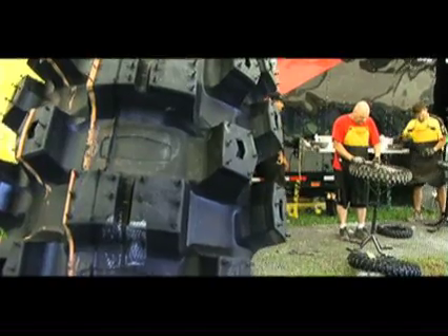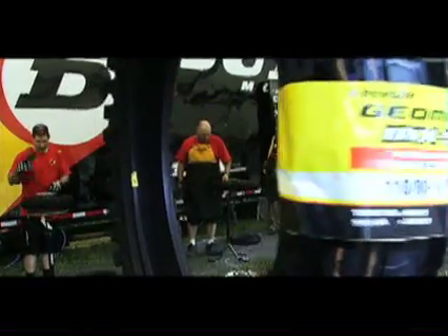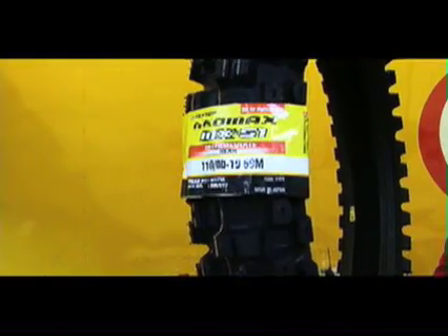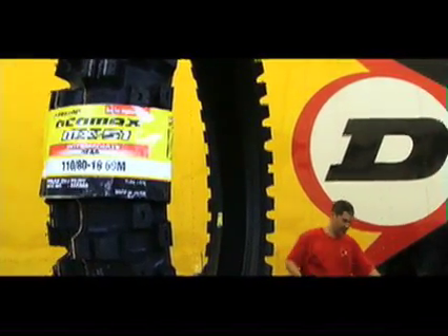We were replacing the 756, which was the most successful off-road tire ever, so we had our work cut out for us. We worked on tread patterns. The new MX-51 has the GRP, which is Geomax Reinforced Pattern. The knobs are reinforced at the base to provide more stability and longer wear. We did durability testing to make sure that the MX-51 is going to last longer than the 756 and deliver championship-winning performance.